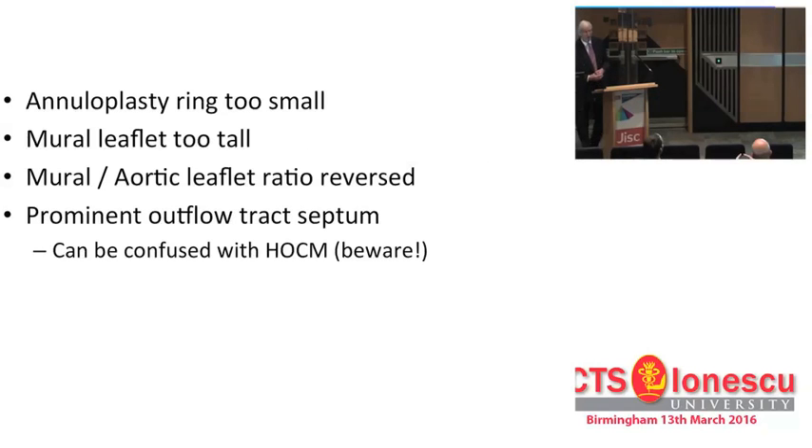SAM - very quickly - how do we avoid SAM? The commonest cause is a ring: an ill-chosen, ill-sized ring is the cause of many problems, and there are now several papers from cardiologists talking about mitral stenosis after mitral valve repair. So you can't just use any old ring. And this whole idea of downsizing - first used in ischemic mitrals and transferred to degenerative mitrals - is an absolute anathema; you mustn't do it. Size the ring to the surface area of the closed valve with good coaptation, tested with the saline test. The second most common cause is a too-tall mural leaflet. If the mural leaflet is 50% or greater of the diameter of the valve, it will push the anterior leaflet into the outflow tract when you fix the annulus with a ring. SAM, other than in HOCM and a few cases, is iatrogenic - if it wasn't there before you started and it's there after, you've caused it.